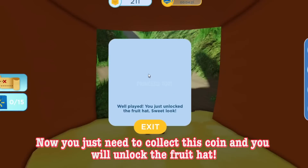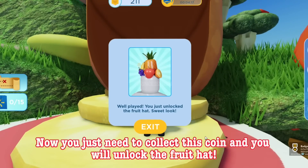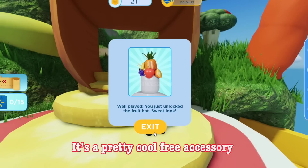Now you just need to collect this coin and you will unlock the fruit hat. It's a pretty cool free accessory.